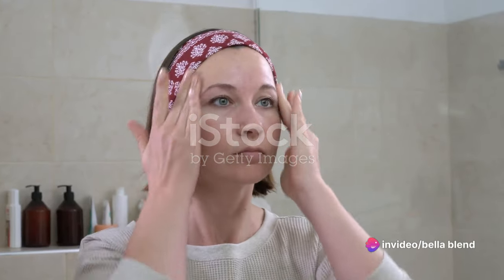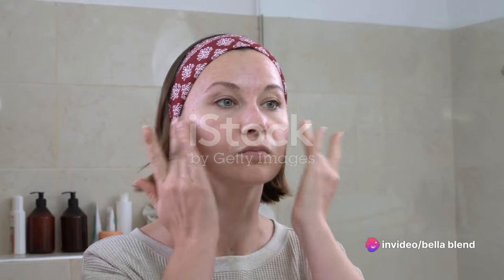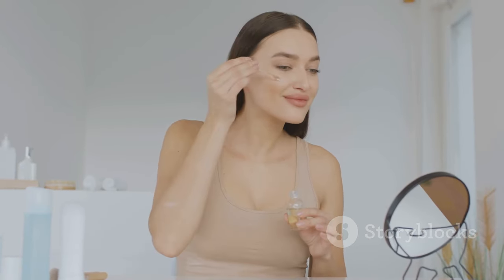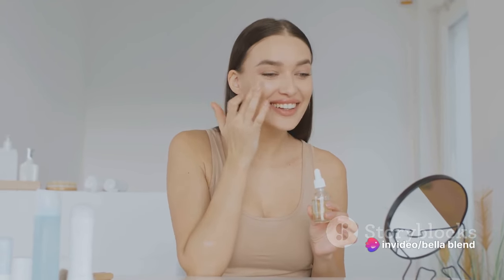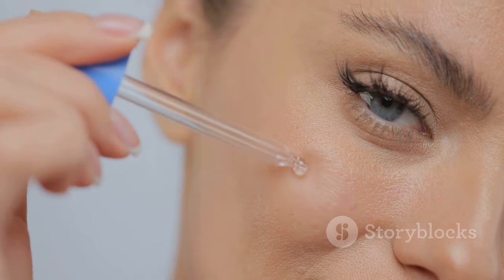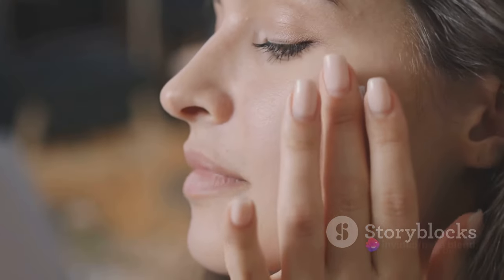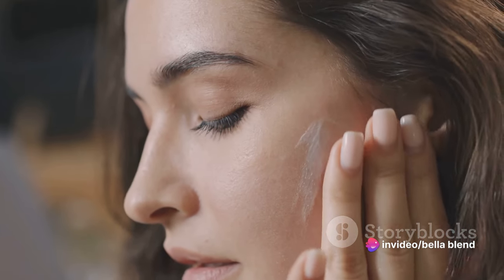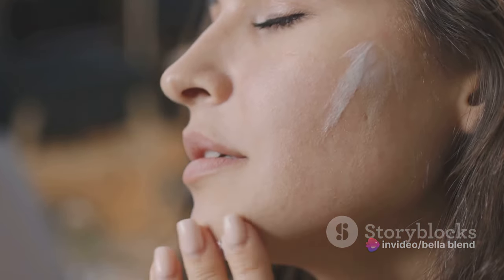Rosehip Seed Oil isn't just for your face — you can use it on your hair for a shiny, frizz-free finish, apply it on your nails for a nourishing treatment, or rub it on your elbows, knees, or any other dry spots for extra hydration. And here's a pro tip: mix a few drops of Rosehip Seed Oil with your favorite moisturizer for an added boost of hydration — it's like your skincare routine just leveled up. Remember, consistency is key when it comes to skincare. Make Rosehip Seed Oil a regular part of your routine, and you'll start to see its benefits in no time. Trust me, your skin will thank you.